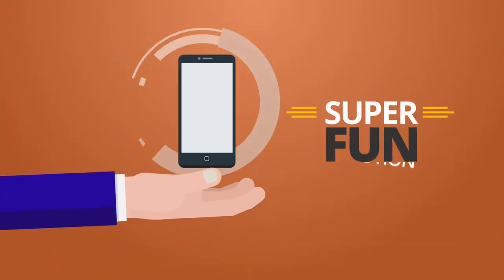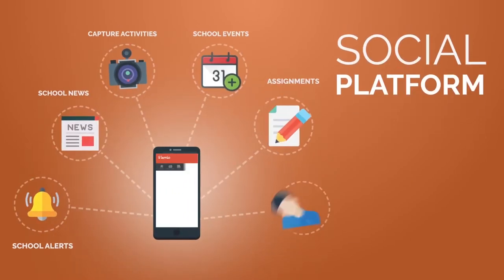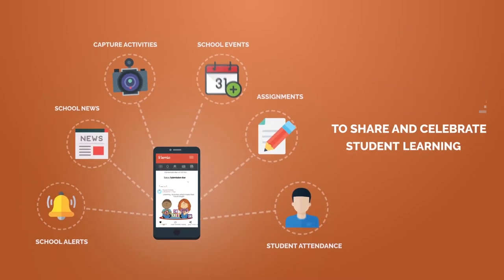How about an easy and super fun solution? Presenting Learnio, a social platform for teachers and parents to share and celebrate student learning.